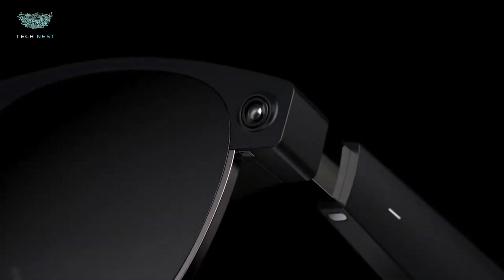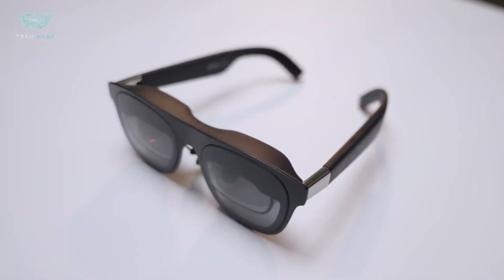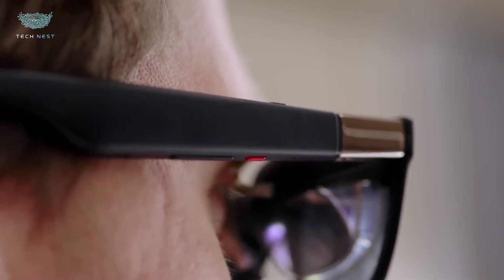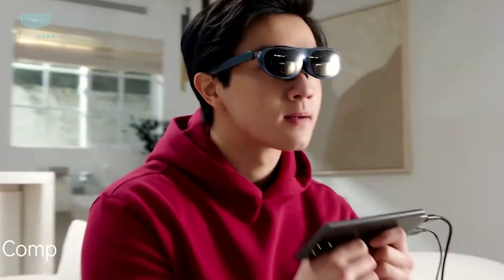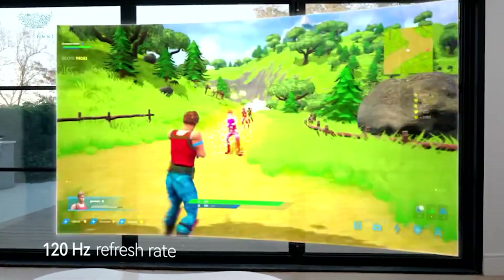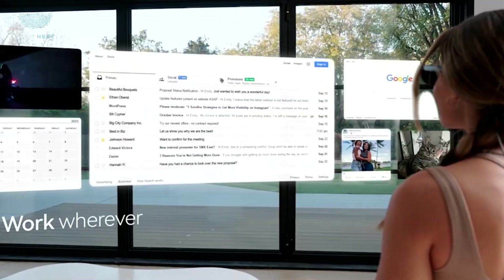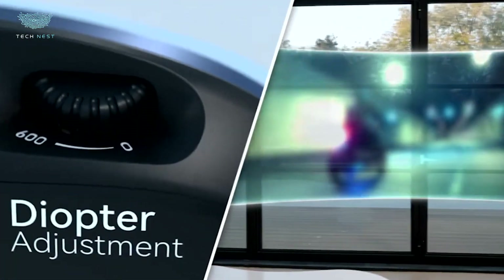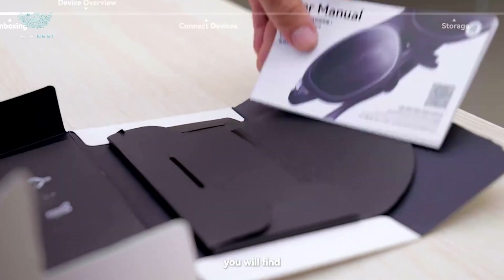Xreal Air 2 Pro. The Xreal Air 2 Pro really steps up the game for wearable display tech. Under the hood, it's got Sony's 0.55-inch micro-OLED panels with Full HD 1080p resolution, hitting up to 120Hz refresh rate for buttery smooth visuals. Brightness is bumped up to around 500 nits, and they added three levels of electrochromic dimming — 0%, 35%, and 100% — so you can dial in how much outside light you let in. Perfect for switching between bright rooms or immersive dark scenes. These glasses weigh about 75 grams, with soft zero-pressure nose pads and better-balanced front-to-rear weight to reduce strain.